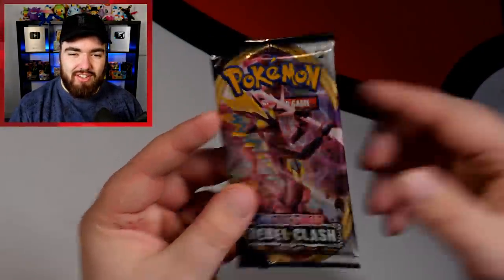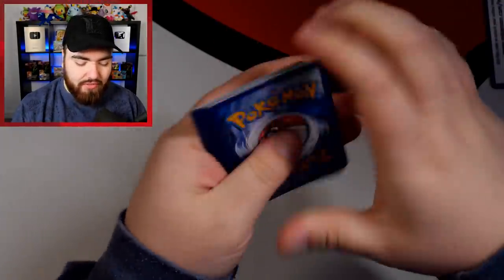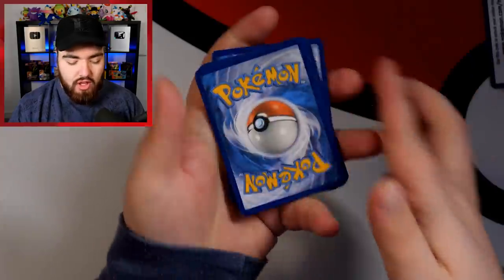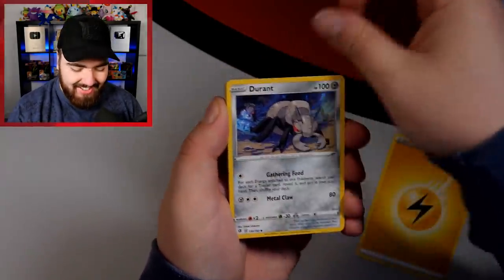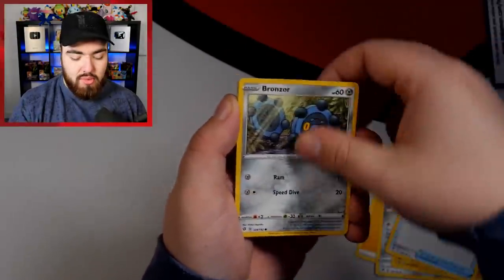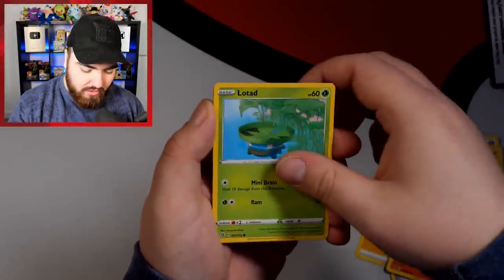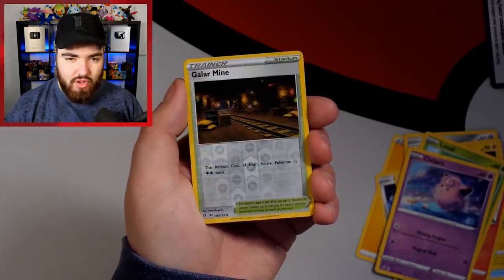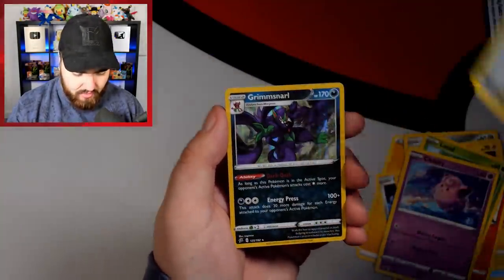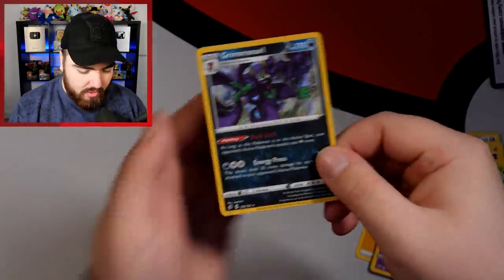A streak of non-holos — please! Final Rebel Clash pack. Toxtricity VMAX, do not let us down. Lightning Energy, Durant, Electrode, Tool Scrapper, Bronzor, Toxel — I love that Pokemon — Litwick, Galarian Mr. Mime Reverse, and then a holo Grimmsnarl. We'll take that.